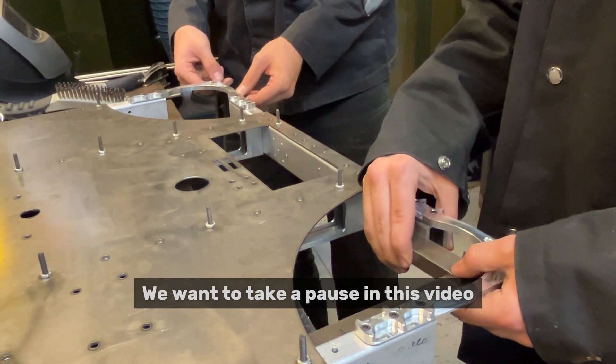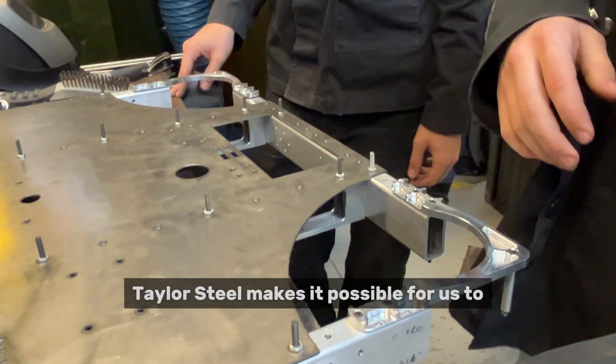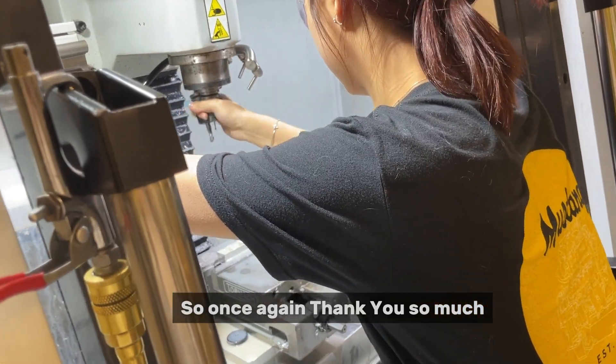We wanted to take a pause in this video to give a huge thank you to Taylor Steel. Taylor Steel makes it possible for us to create all of our fixturing systems. So, once again, thank you so much.